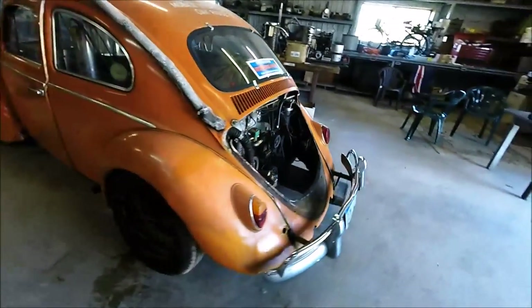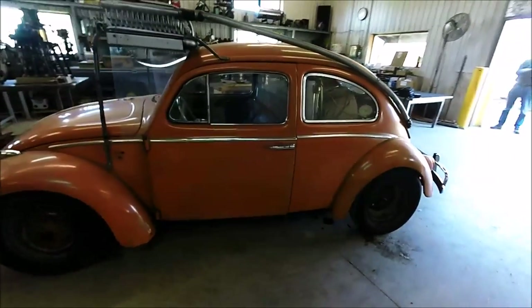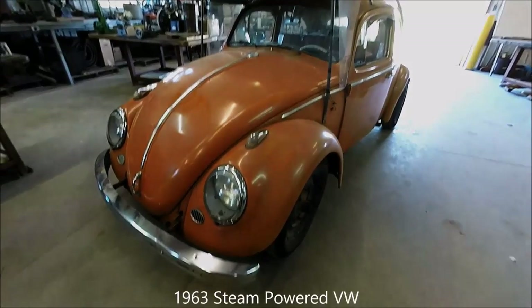We just took that off to get a better view of the innards of the car. Hope you enjoyed it. That is the 1963 steam-powered Volkswagen owned by Tom Kimmel. Thanks, Tom, and I hope you enjoyed it. Bye-bye.